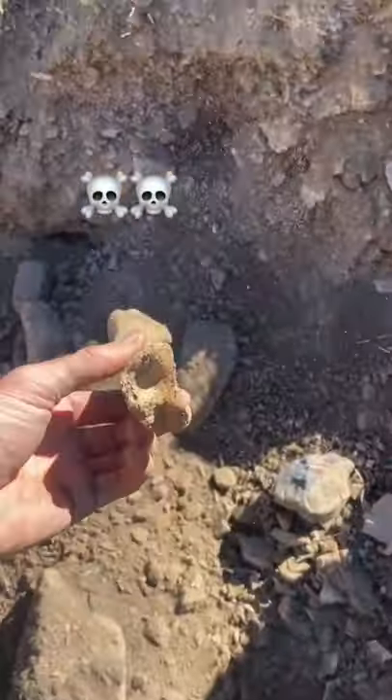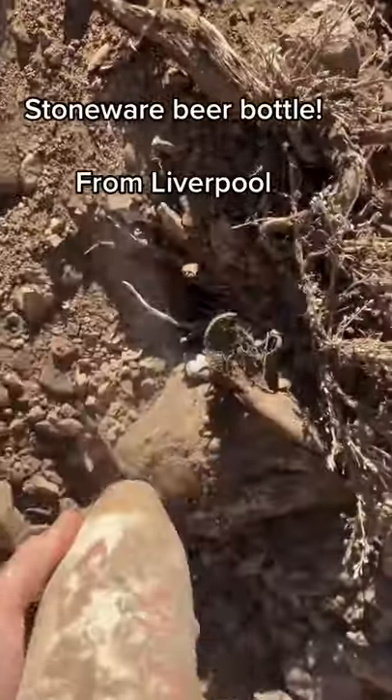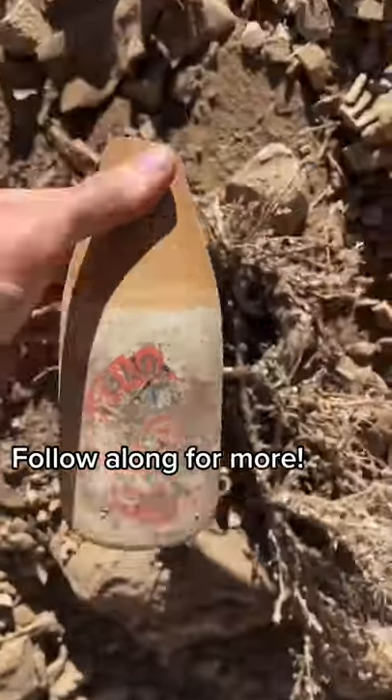Also a pretty big bone. And finally a stoneware beer bottle from the 1800s. I have a lot more digging to do so follow along for more.